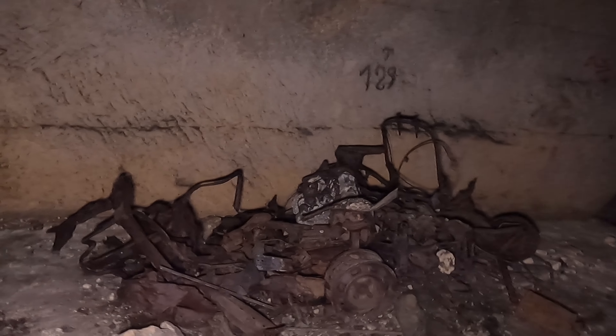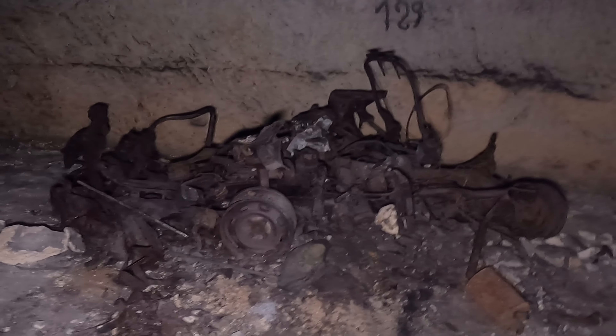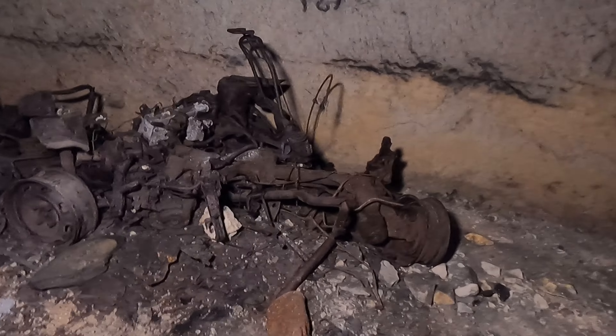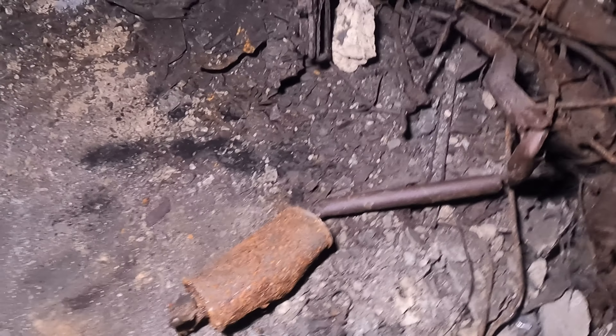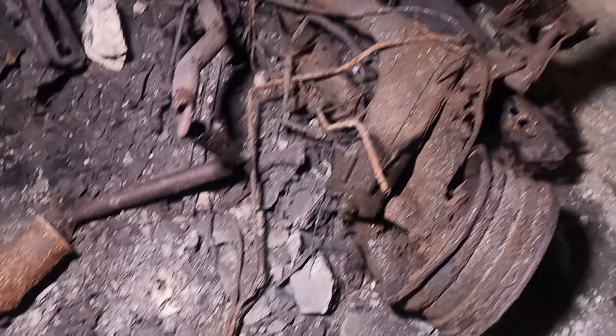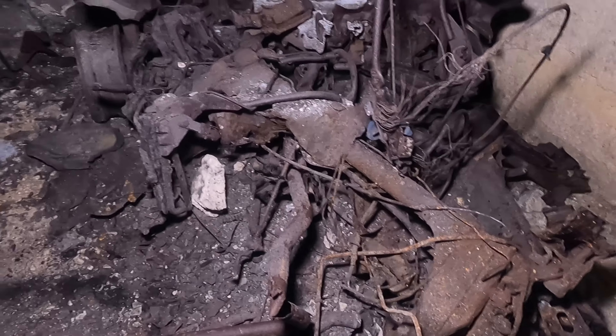Did a tank roll over this car or something like that? This one doesn't even look like a car anymore.